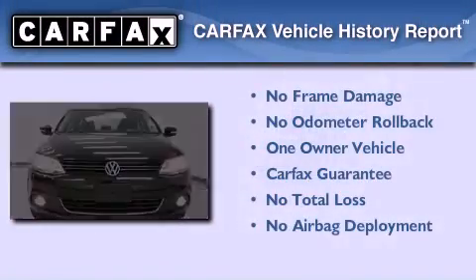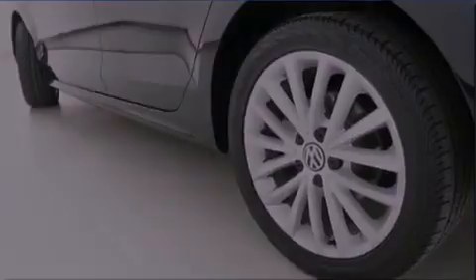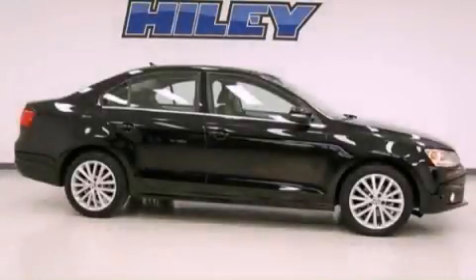This Volkswagen has had only one owner and it qualifies for the Carfax buy-back guarantee. Stop by today and test drive this automobile for yourself.